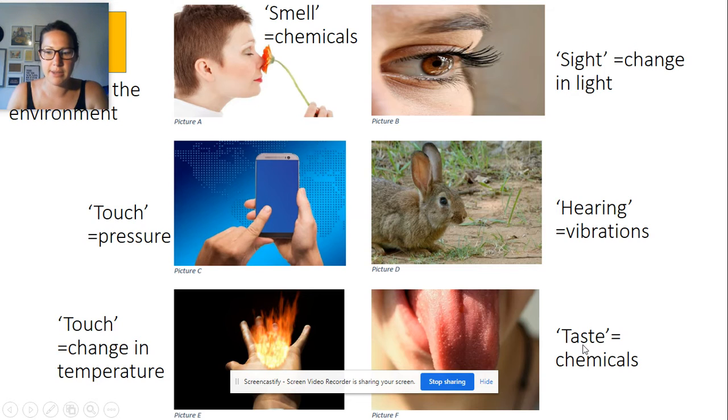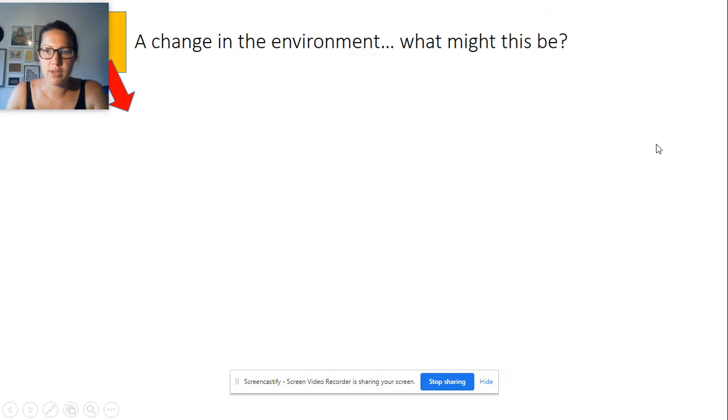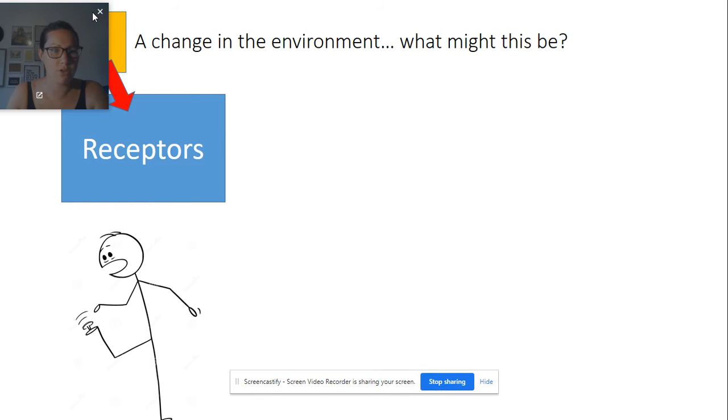And finally we've got taste, which is also detecting chemicals. So all of these different things are changes in the environment, and they're all picked up by specialist cells found in sense organs.